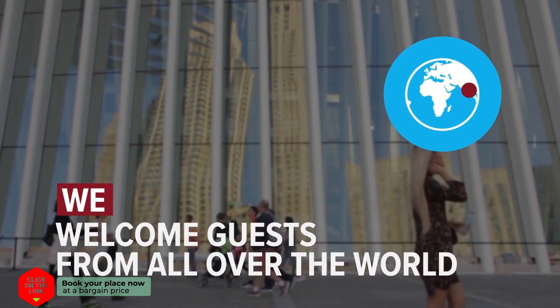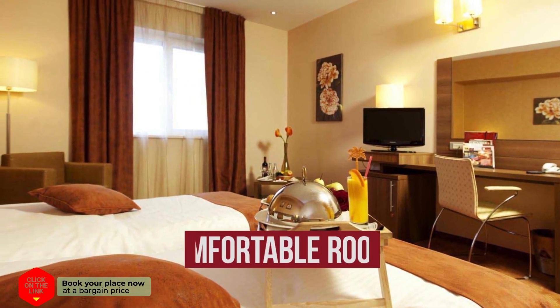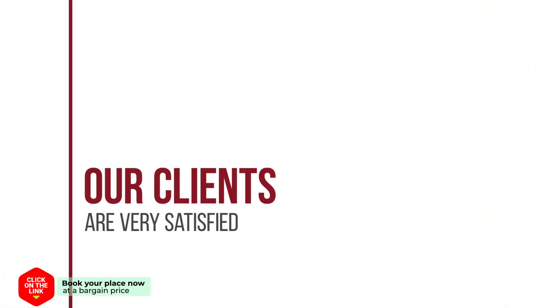We welcome guests from all over the world. The hotel has comfortable rooms and parking. Our clients are very satisfied.